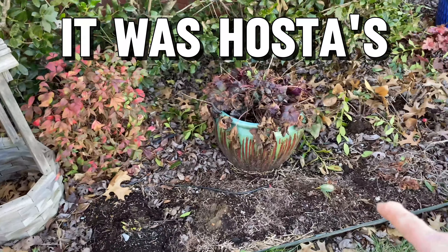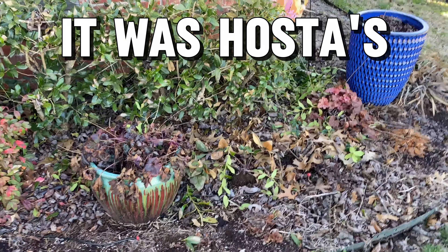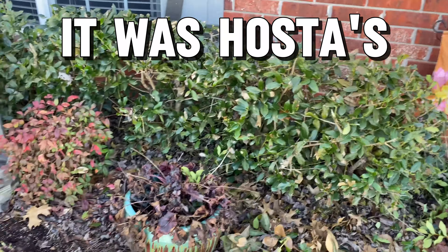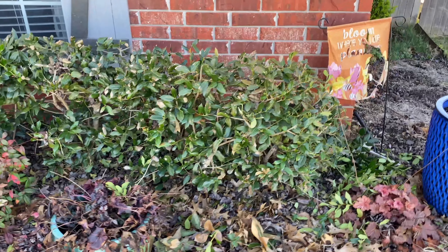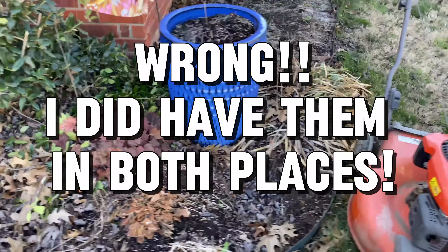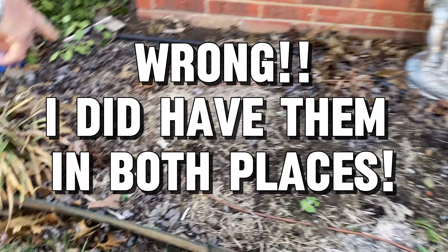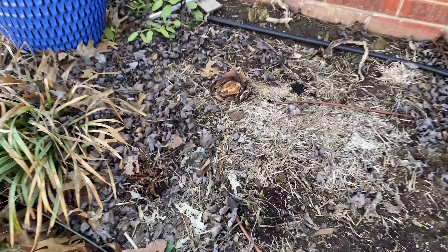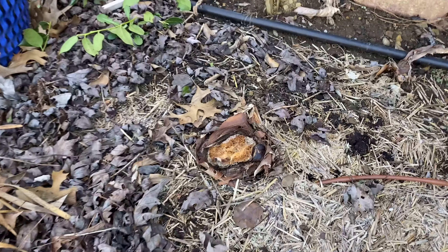I know I had impatiens and begonias here. Did you at one time have the elephant ears there? No, the elephant ears were over there. I don't remember having whatever that is over there either, but check it out because it's over here too. There were like huge stalks sticking up, so I came to trim those and that's when I noticed it all. That's where the elephant ear was.